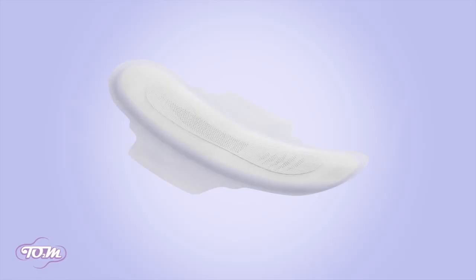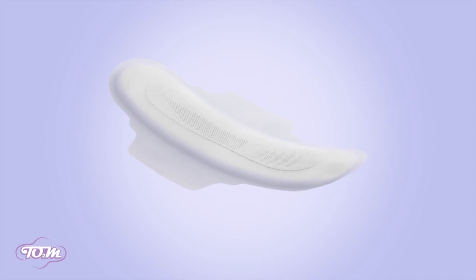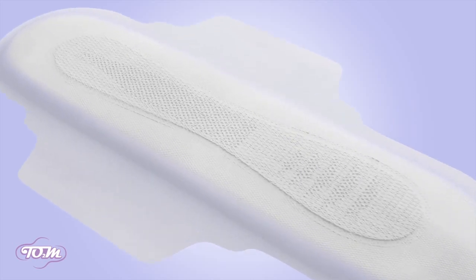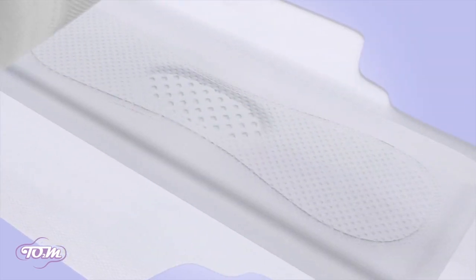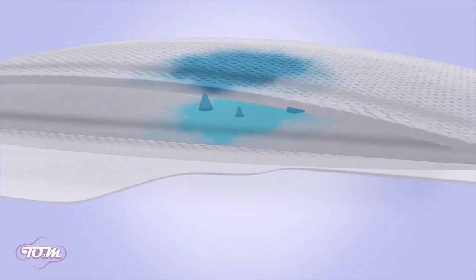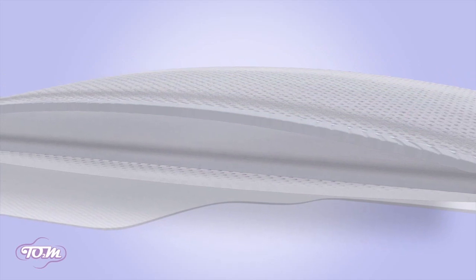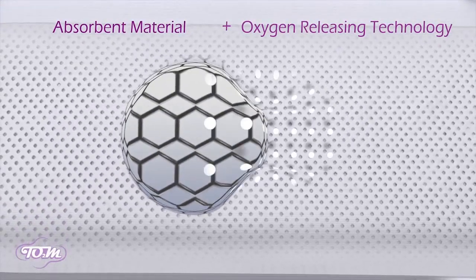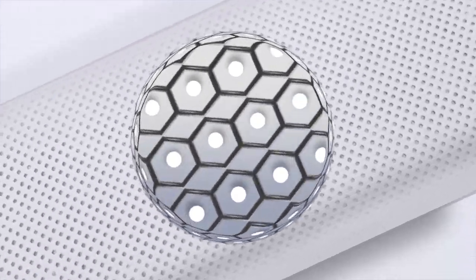Here's how it works. Our ultra-soft top layer is made of premium, non-woven fibers, providing prolonged comfort without irritation. Our second layer is a smooth fabric that locks in moisture. Our third and fourth layers offer quick absorption and help maintain a clean, dry feeling.